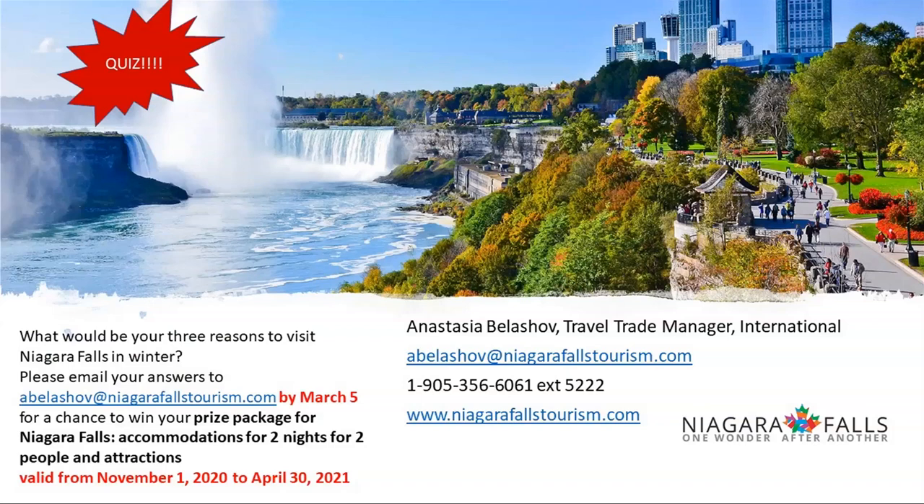I also have a prize. Please email me by March 5th with three reasons to visit Niagara Falls in winter. My colleague and I will go through the emails, pick a winner, and the prize — provided by our generous partners in Niagara Falls — is two nights for two people, valid from November 1st, 2020 to April 30th next year, plus an attractions package based on when you visit. That's the end of my presentation, and I'll be happy to answer any questions.